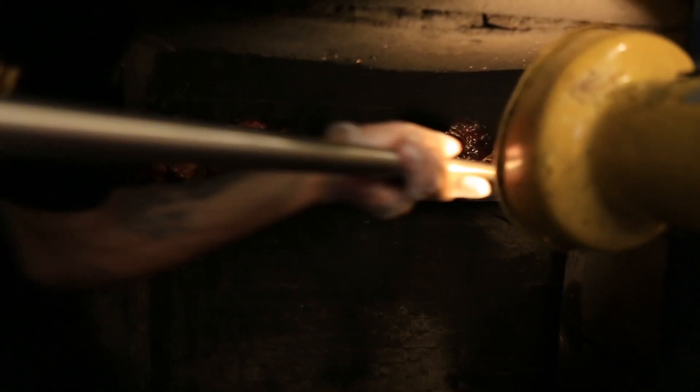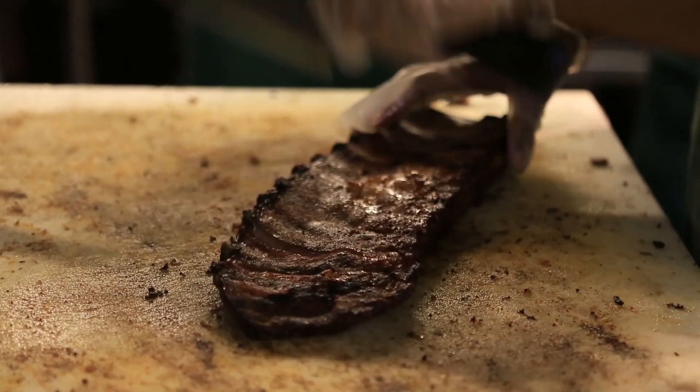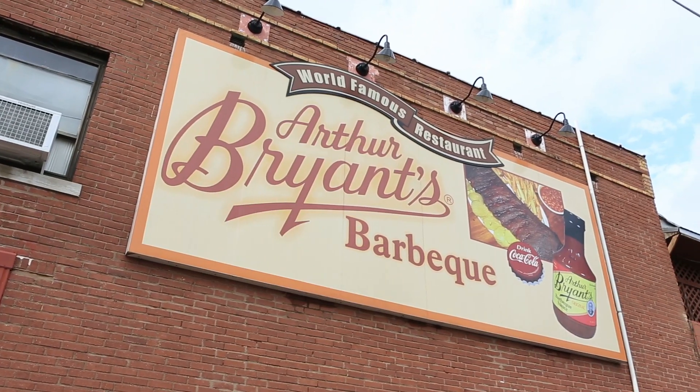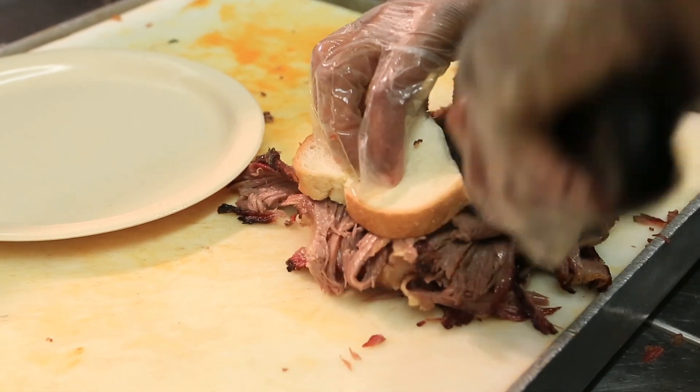Kansas City is renowned for having some of the best barbecue in the U.S., and there are plenty of fantastic restaurants that offer it. You should definitely stop at one of the local favorites. Legendary Arthur Bryant's Barbecue has some of the finest barbecue you've ever tried. No kidding.